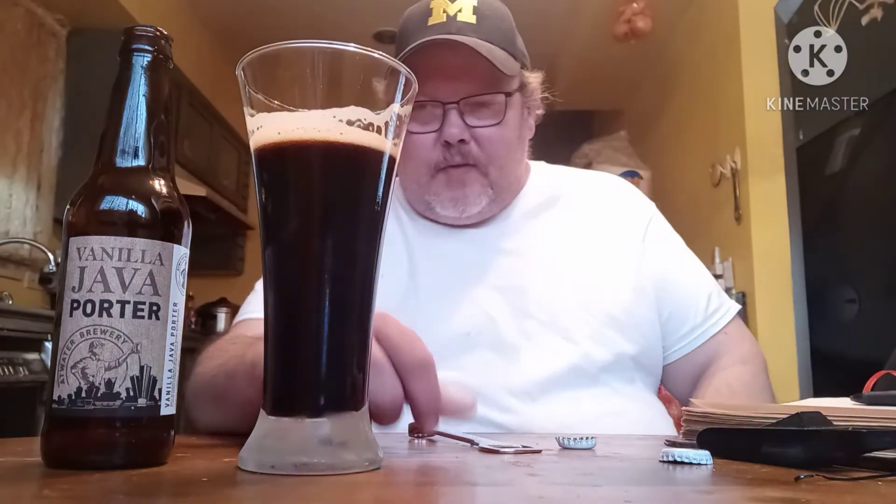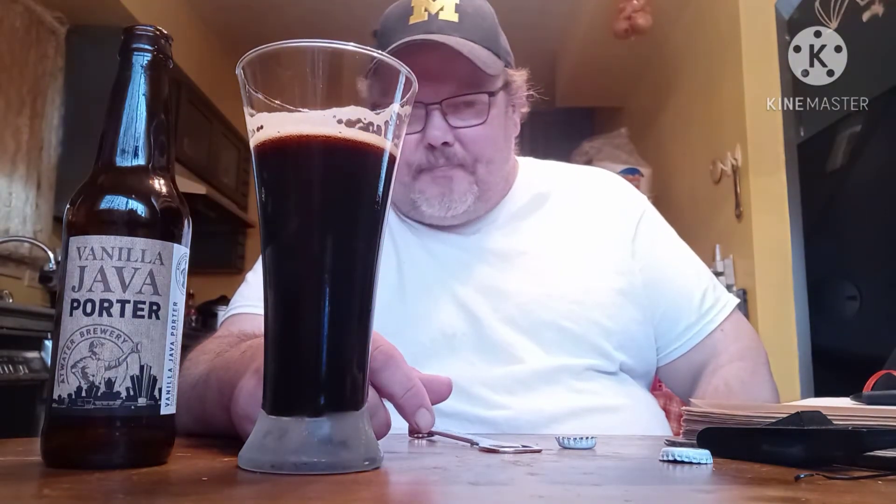That was nice. Getting the java vanilla off of this, a bit of the porter. It was really good. I'm really digging this one.